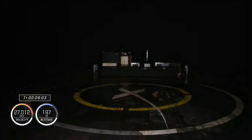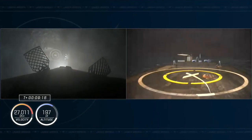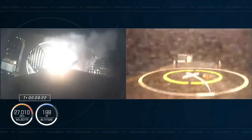And there we heard the callout indicating landing burn. Dragon, SpaceX — we have a nominal orbit insertion. SpaceX Dragon copies, nominal orbit insertion. Launch escape system disarmed for Dragon Endeavour. The booster is attempting to land on our drone ship, Just Read the Instructions.